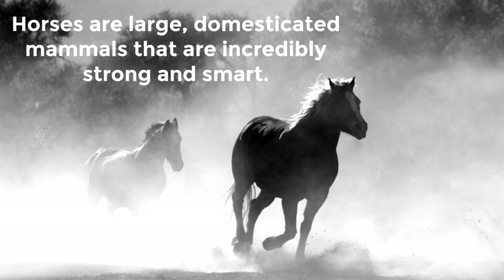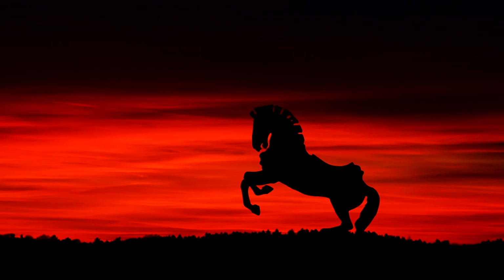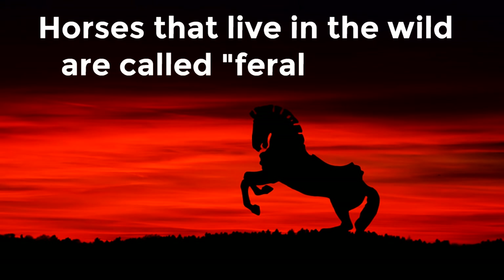Do you know what the word domesticated means? Domesticated means to be kept as a pet or on a farm. That doesn't mean all horses are domesticated, but in general horses are domesticated mammals. While horses in general have been domesticated, there are some horses that live in the wild — horses that live in the wild are called feral horses.